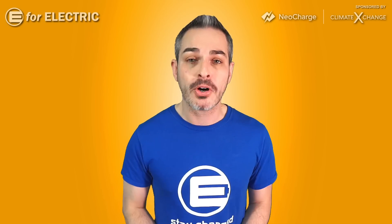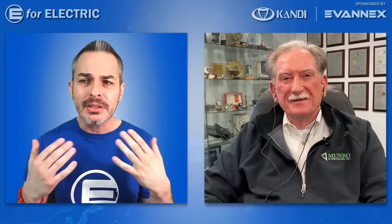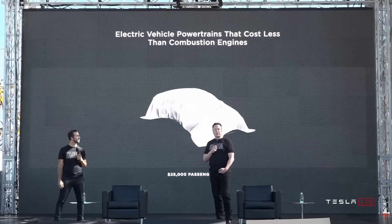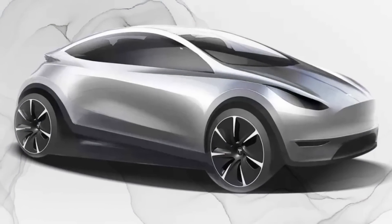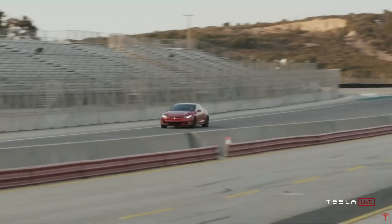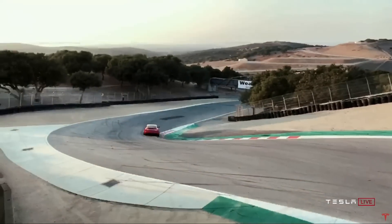This is part two of our bigger conversation that we had right after Battery Day. Part one was already posted on this channel, but this time we talk specifically about the most affordable Tesla that will be made in about three years, and why the road to the most affordable Tesla lies through the most expensive Tesla, which is the Plaid Model S.